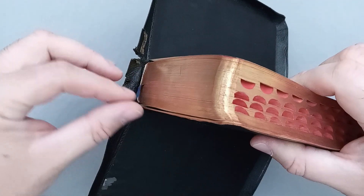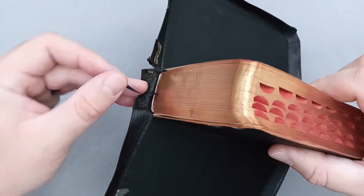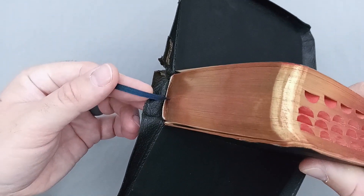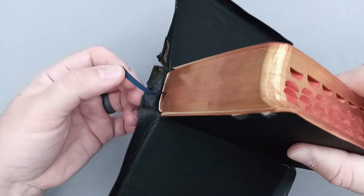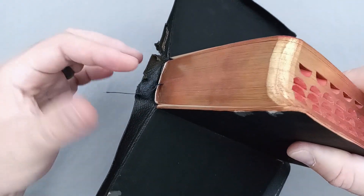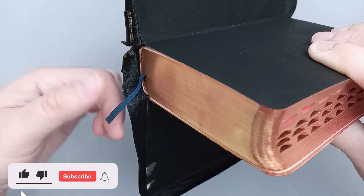We'll flip it over and see the ribbon. This specific model is called the Sapphire, and it does have kind of a dark blue ribbon. These ribbons — it must have been the fad for this time period — but it is a very thin, very narrow, almost threadbare kind of ribbon, very minuscule, which is hilarious because it just looks like it's getting lost in this giant text block.